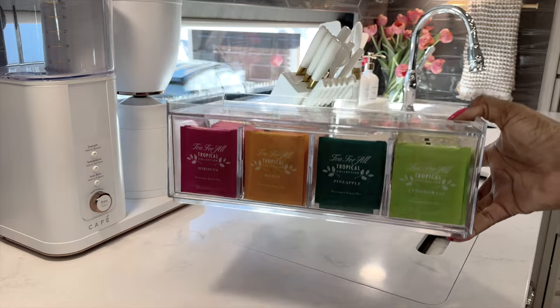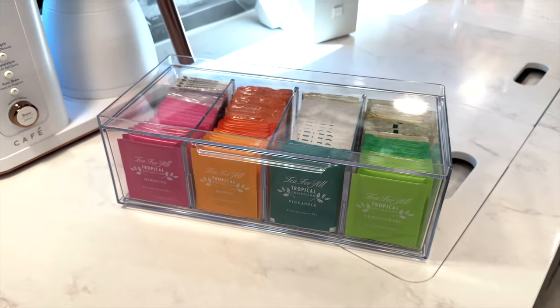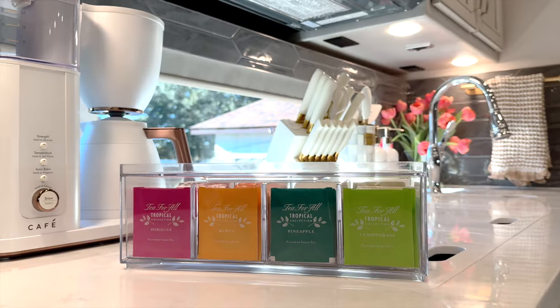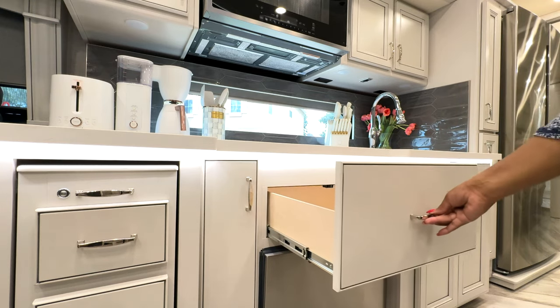Again, using clear containers with drawers and compartments for storing different varieties of tea. You can also remove the divider to store larger items or like items inside.